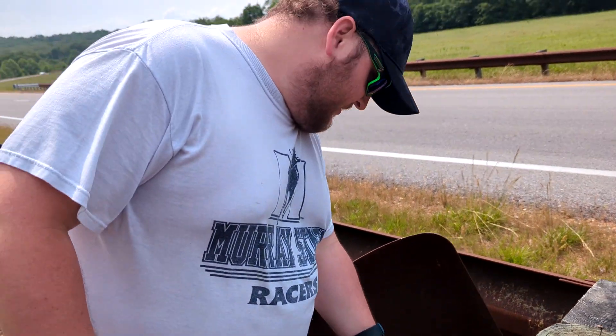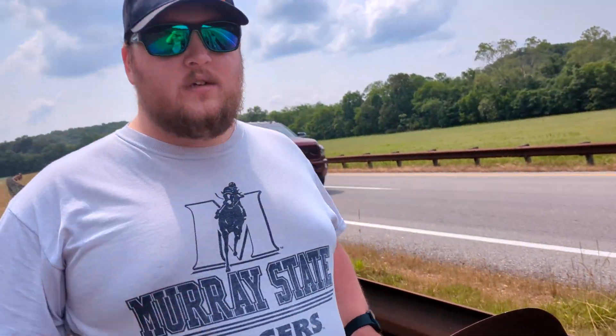Alright, gonna take that and get it back in there. Yeah, not too bad.